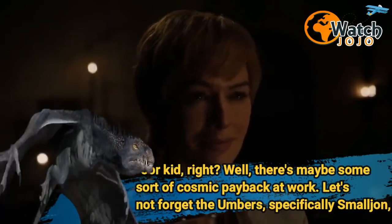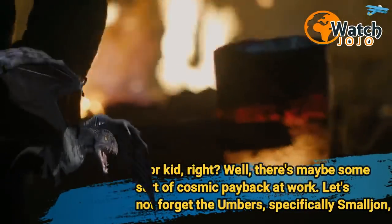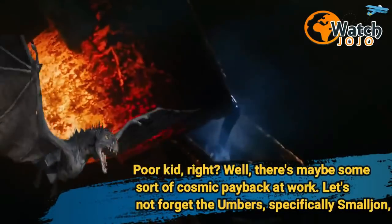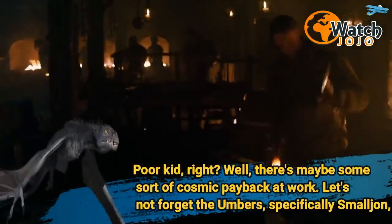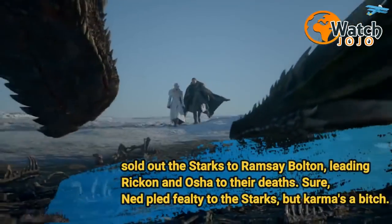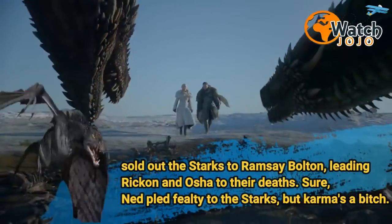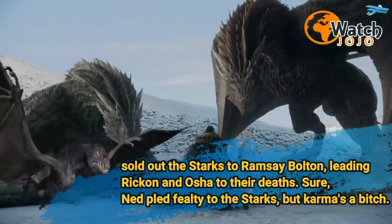What about House Umber? Poor kid, right? Well, there's maybe some sort of cosmic payback at work. Let's not forget the Umbers — specifically Small John — sold out the Starks to Ramsay Bolton, leading Rickon and Osha to their deaths. Sure, Ned pled fealty to the Starks, but karma's a bitch.